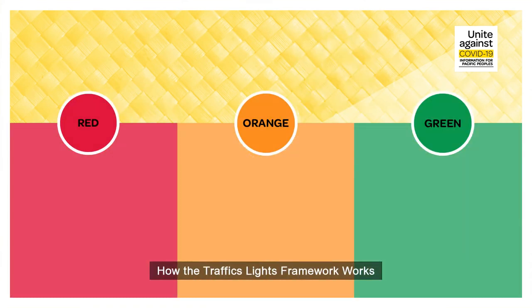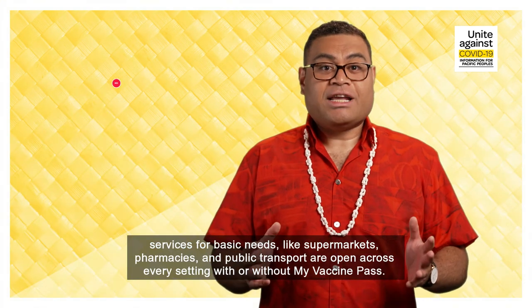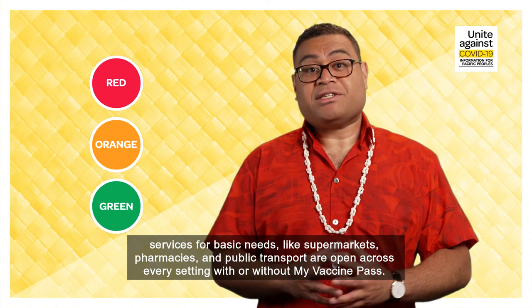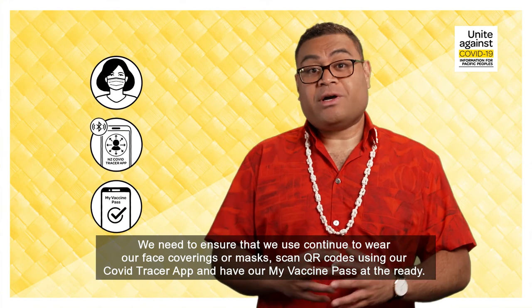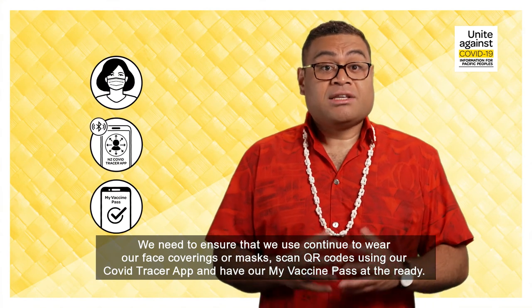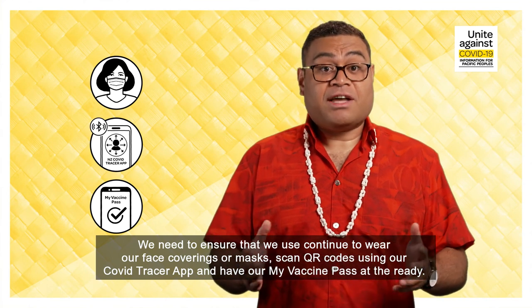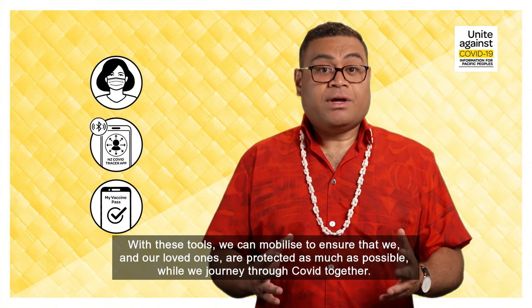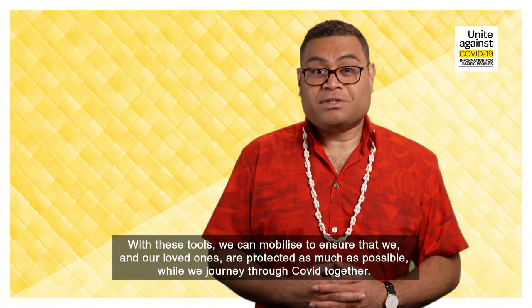How the traffic lights framework works. Regardless of what traffic light setting we're at — red, orange or green — services for basic needs like supermarkets, pharmacies and public transport are open across every setting with or without My Vaccine Pass. We need to ensure that we continue to wear our face coverings or masks, scan QR codes using the COVID Tracer app, and have our My Vaccine Pass at the ready. With these tools, we can mobilise to ensure that we and our loved ones are protected as much as possible while we journey through COVID together.